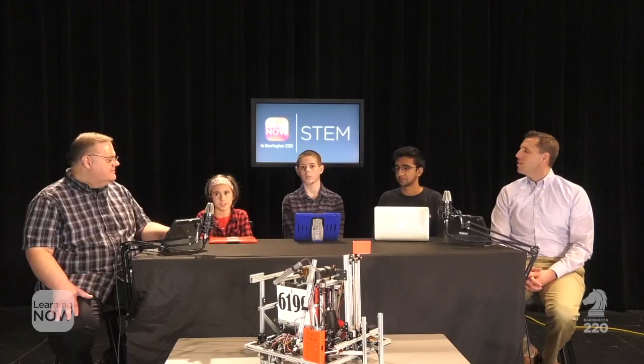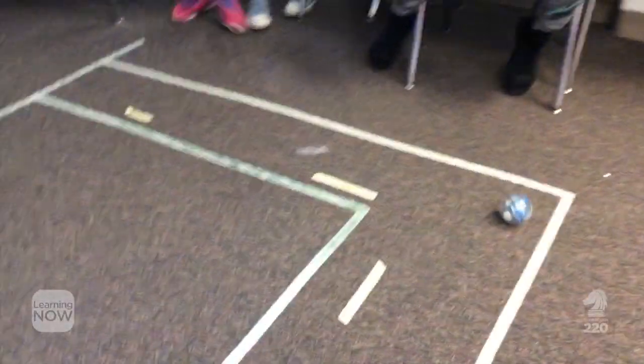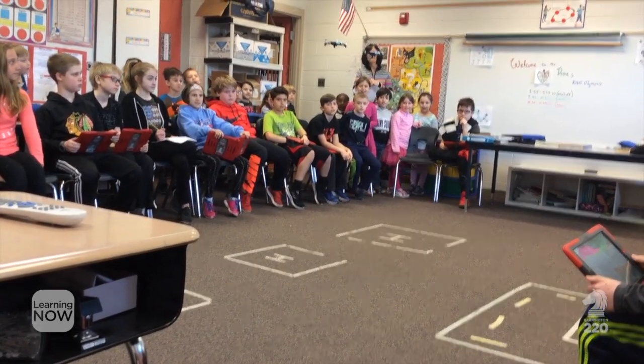Scout, tell us a little more about the STEM opportunity you're having in your class. This year, my teacher set up a Drone and Robot Olympics. We have four different events using Spheros and drones, which are two different robots, and we have to program them to do things like a skeleton race or synchronized drone flying.